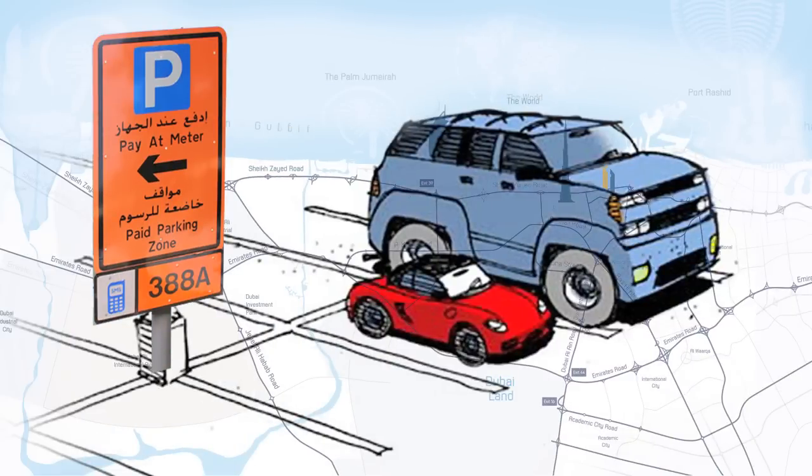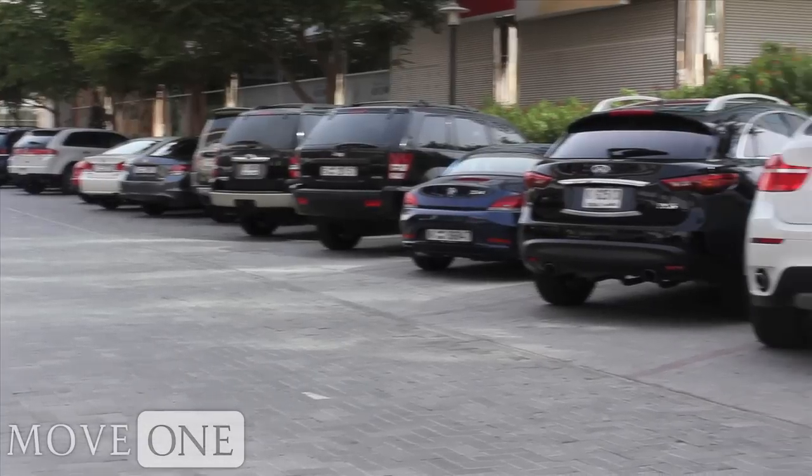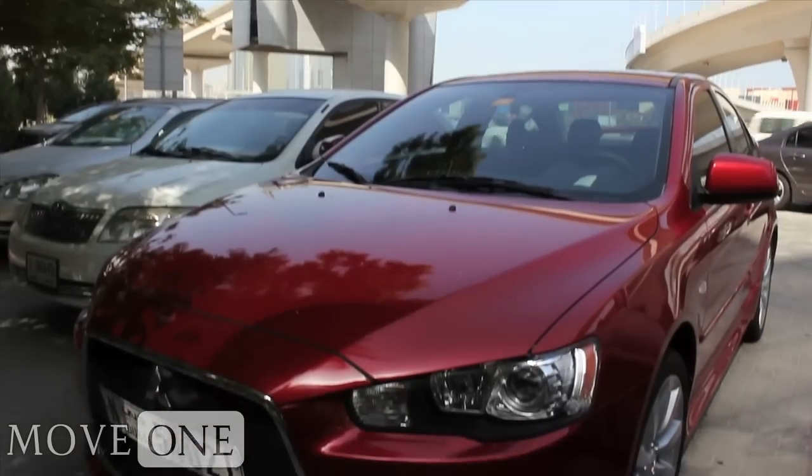Finding a place to park on the streets in Dubai can be a little daunting when you first arrive. Side street parking is permitted but paying an hourly fee is required.